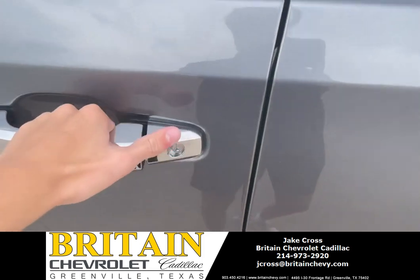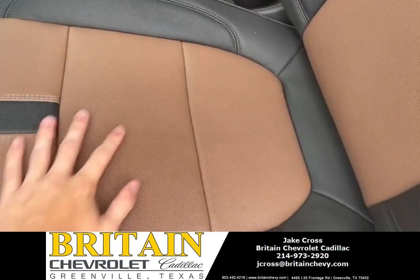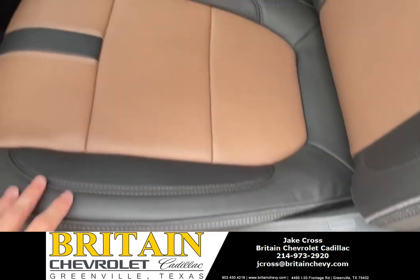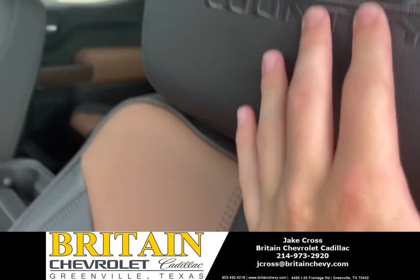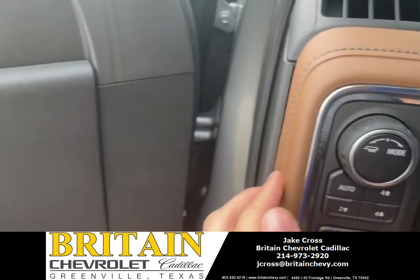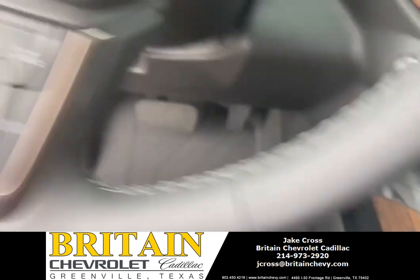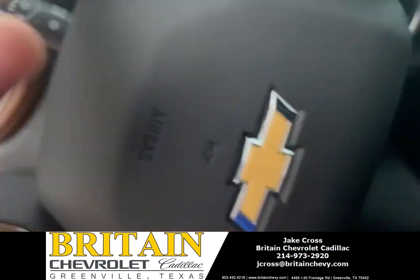This thing is awesome. It's got the two-tone interior — the Umber and the Jet Black leather with High Country stitching. Still has the two-tone throughout. This is your four-wheel drive controls. It's got the two-tone on the steering wheel as well, with a bronze accent.